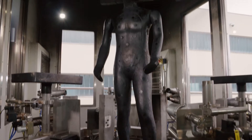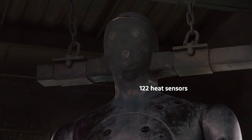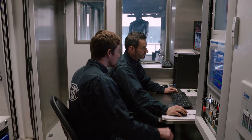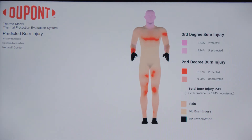DuPont Thermoman is a life-sized mannequin equipped with 122 heat sensors. The sensors record the temperature rise on the surface of the mannequin, and the computer calculates the predicted percentage of second and third degree burn injuries a person might suffer under similar conditions.